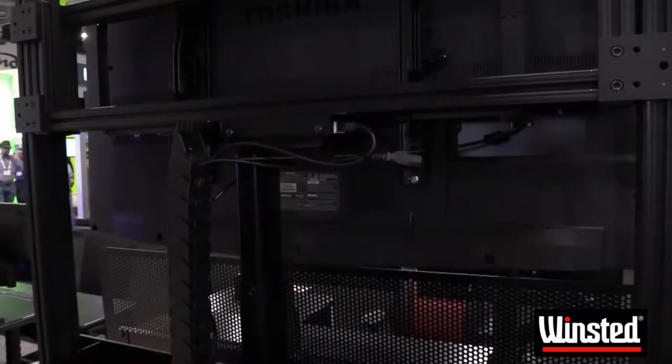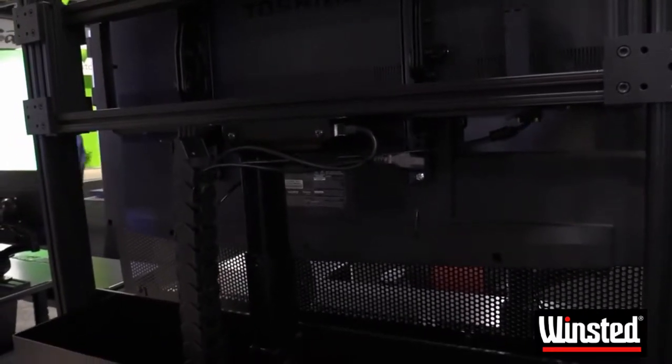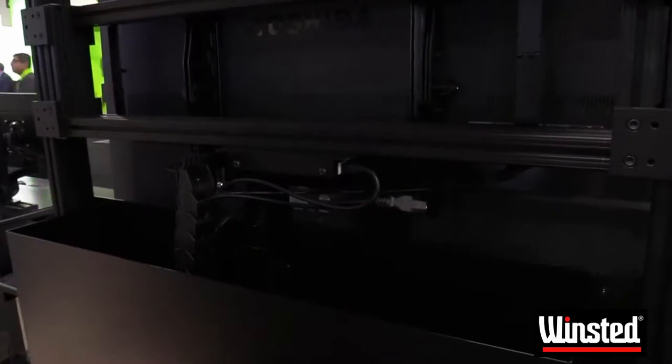One of the advantages of having a display wall that is mounted on a frame system instead of a traditional wall mount is it allows you to do a much better job at your wire management. We have an energy chain that takes care of the wires so they don't pull or disconnect.